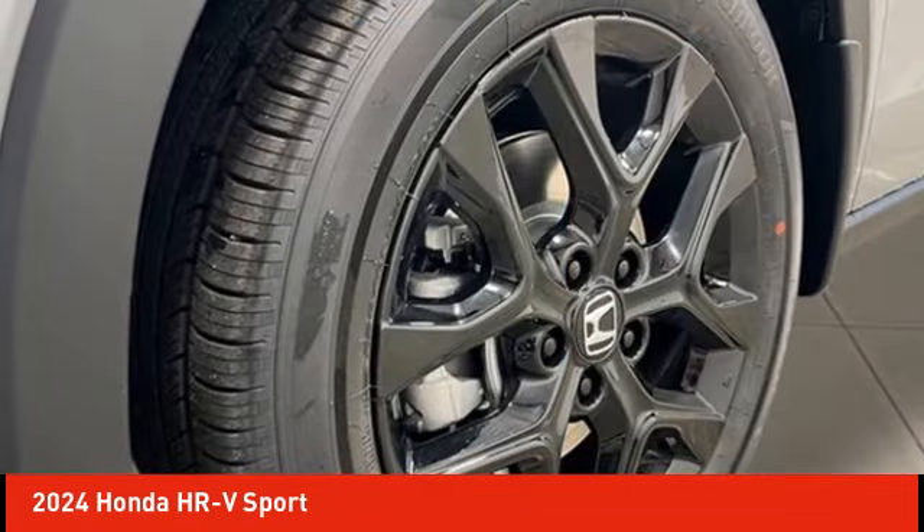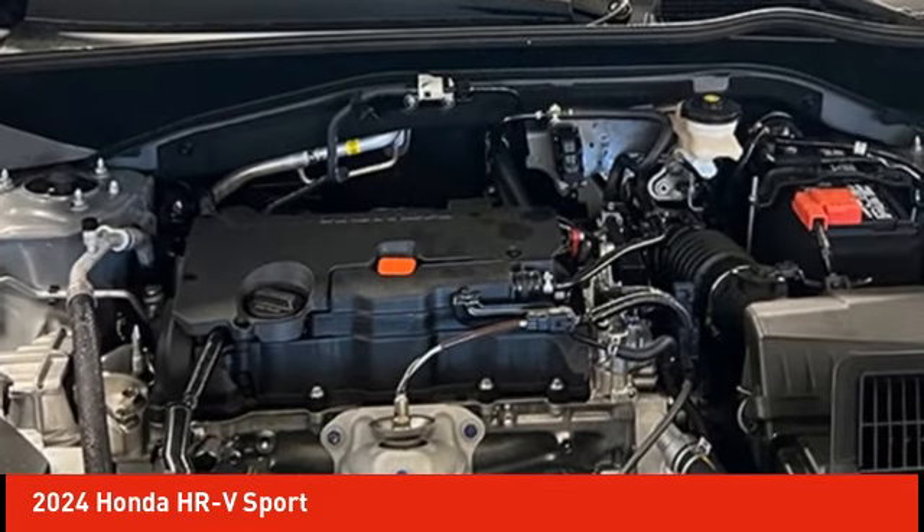4-wheel disc brakes, speed control, rear window defroster, rear window wiper.